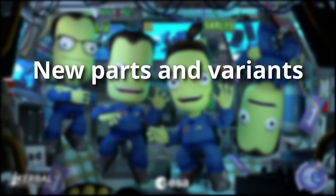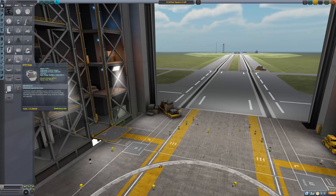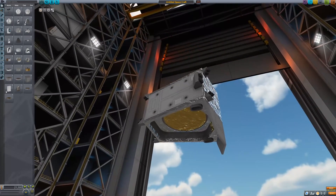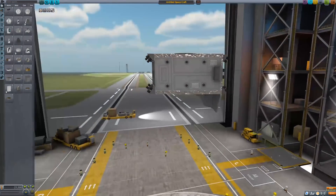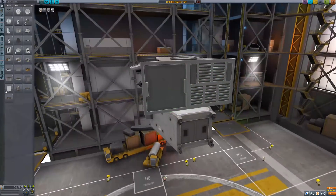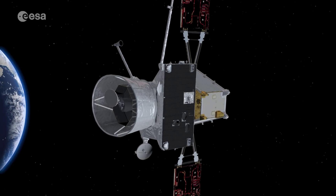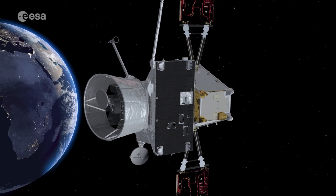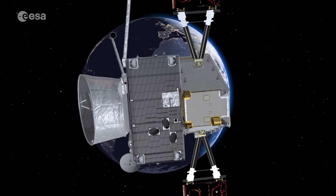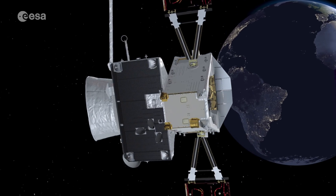New parts and variants — this is probably the first one you will notice. Right when you open up the vehicle editor, you will see new command modules: a Moho Transfer Module (MTM) and a Moho Planetary Observer (MPO). Those two are modeled after the Bepi-Colombo mission, a cooperation between ESA and the Japanese space agency JAXA that is currently on its way to Mercury. It was launched in 2018 and is scheduled to reach orbit around Mercury in December 2025.